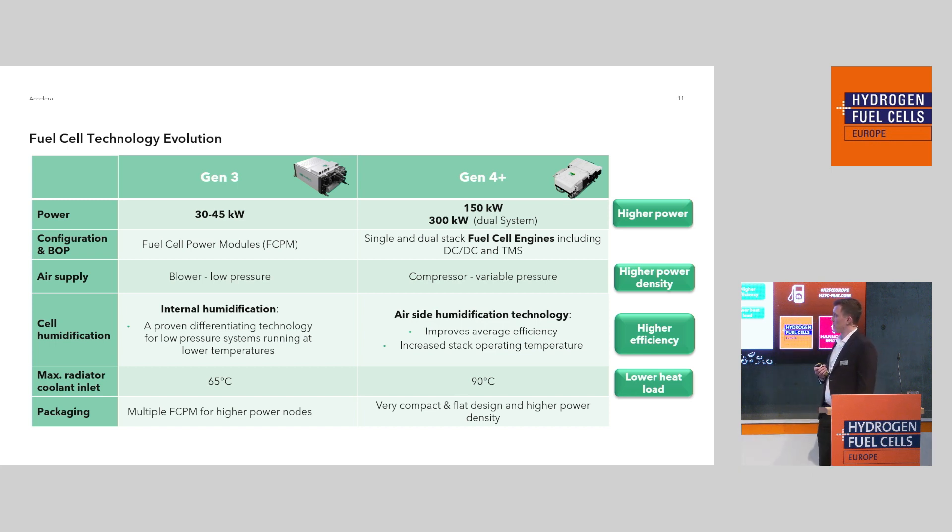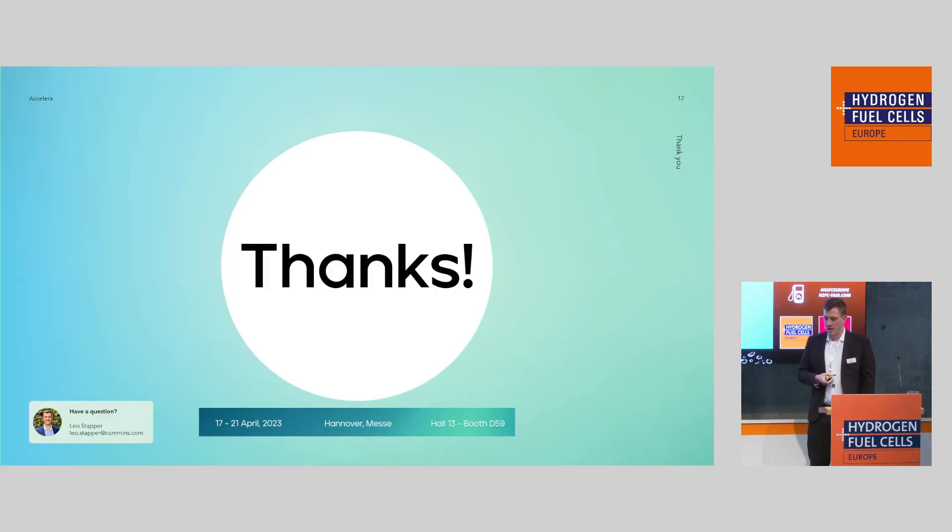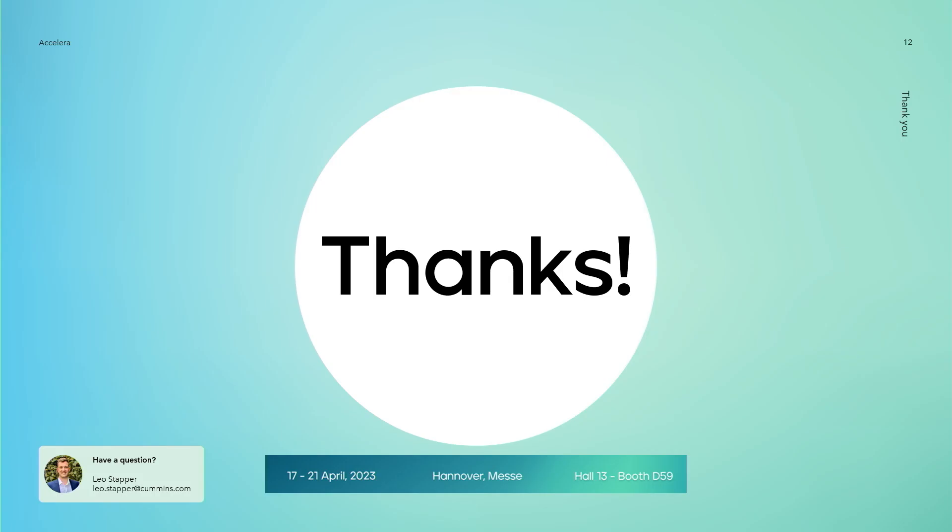We are proud that we have a very compact and flat design. This is something that sets us apart from other fuel cell solutions — building flat means we are ideally suited not only for putting our fuel cells into an engine bay, but also for roof applications, for example, which is very important. Thank you very much for having me. If you want to visit us, we are in this hall at booth D59.